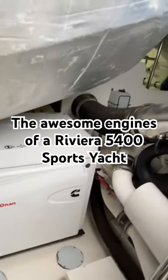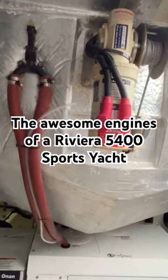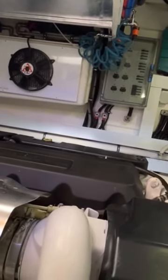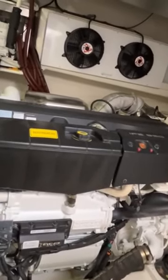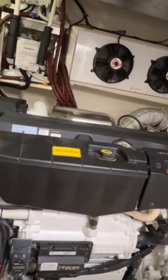So what do we find in here? Of course, that's the space for the tender garage. But what you want to know is what's driving this boat. What drives it is a pair of Volvo Penta IPS Drive 950s — one just there and the other one there — providing about 725 horsepower each.